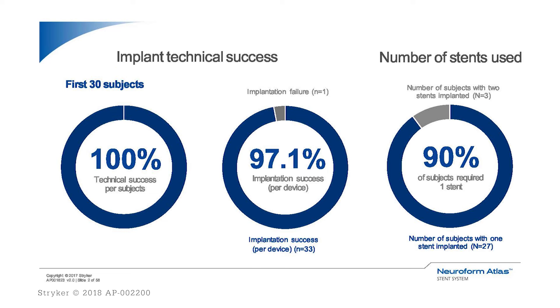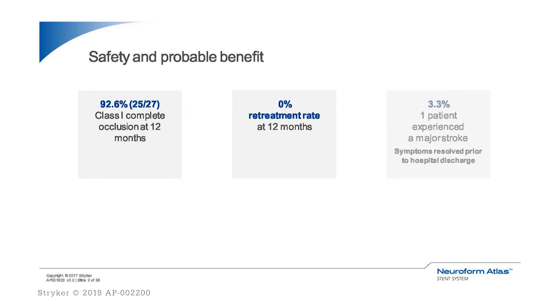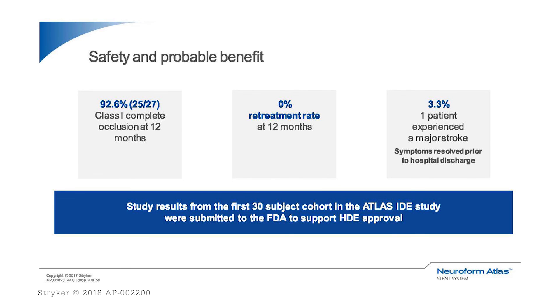More than 80 percent of those patients received treatment with stent-assisted coiling using the Target Striker coil. We had a good safety profile in this HDE study — only one significant event of ruptured aneurysm, where the patient made a decent recovery subsequently, but it's one major stroke, which is 3.3 percent, with no mortality and no neurological death during the study period. In summary, there is clear safety and probable benefit of using the Neuroform Atlas Stent in daily practice.